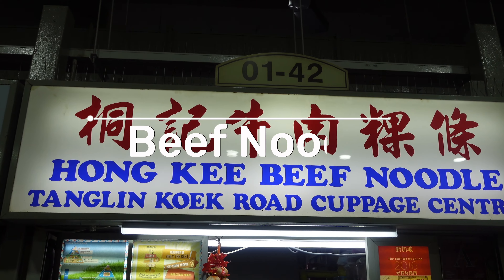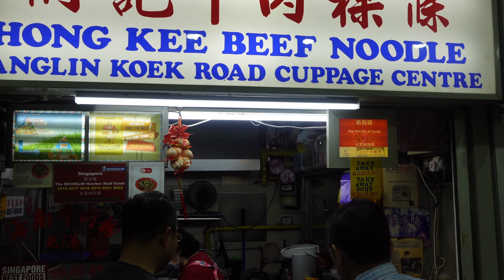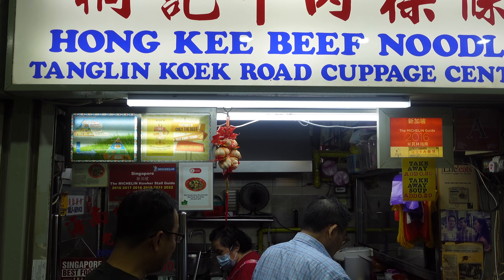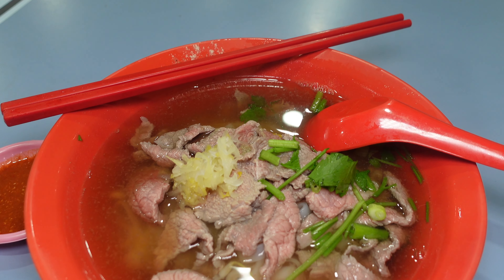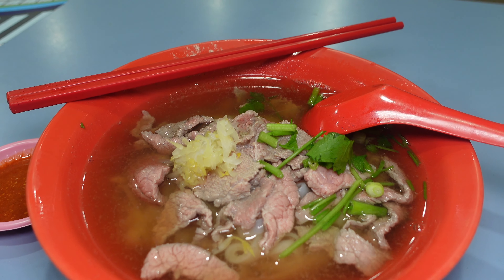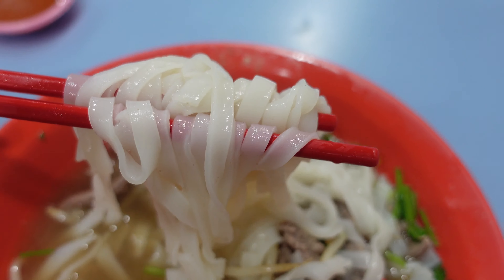Located right next door to Arthur is the noodle stall you want to try if you like pho. Honky Beef Noodles is located at stall 0142 and has been serving up noodles for over 60 years. This cost just $6 and the beef bone broth is the superstar here — super flavourful and hot enough to cook the layers of thinly sliced beef on top. So good.